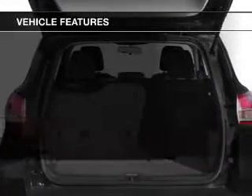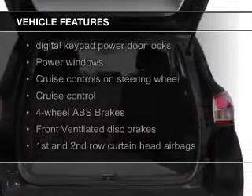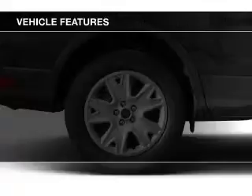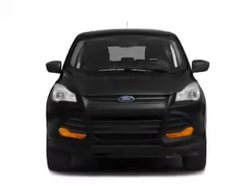The features include a turbocharger, leather seats, Bluetooth connectivity, Ford Sync voice activation, Sirius XM satellite radio, digital audio input, and auxiliary input. Steering wheel controls, aluminum rims, and a tilt and telescopic steering wheel.